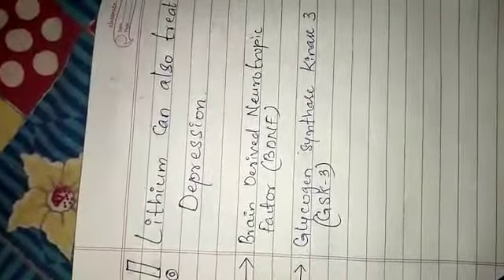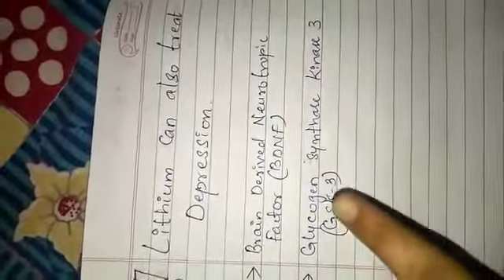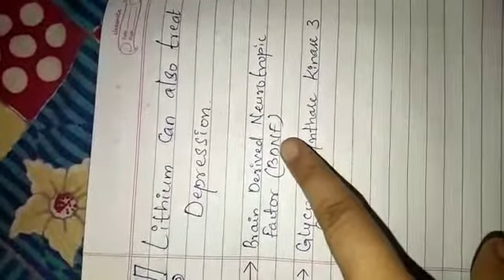The next important thing is the enzyme glycogen synthase kinase 3, that is GSK3. What this enzyme does is cause metabolism of BDNF — meaning it reduces the level of BDNF. When the level of BDNF is reduced, there will be a reduction in the plasticity of the neurons, and because of this, depression may occur.